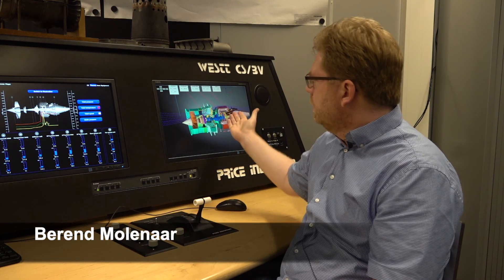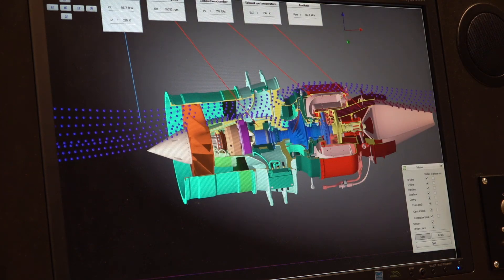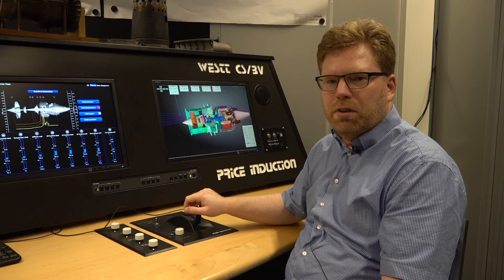Up here, we simulate an aircraft gas turbine, so here we can employ the knowledge from thermodynamics, aerodynamics, and gas turbines, and see how the engine actually performs and how we can make it better. So, let's go full throttle, shall we?